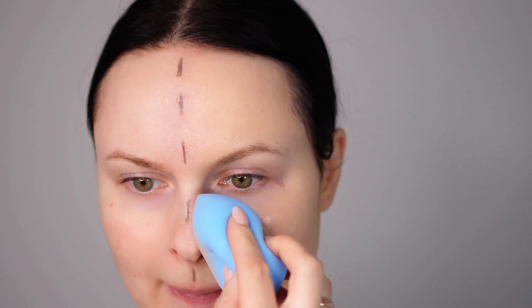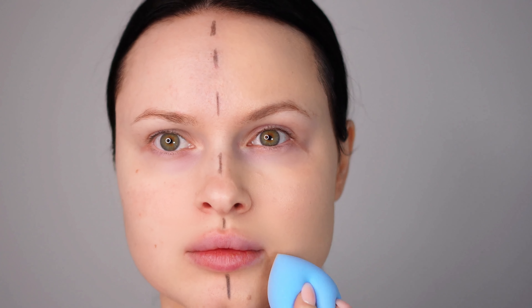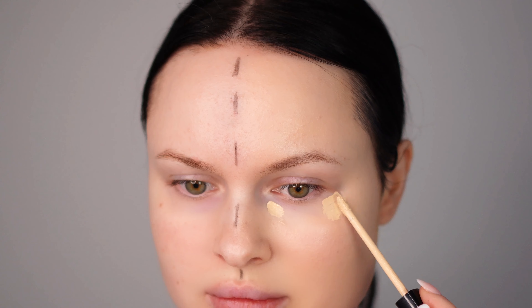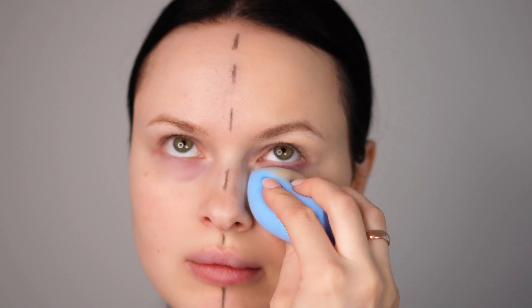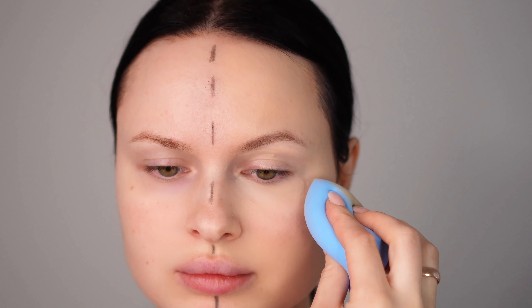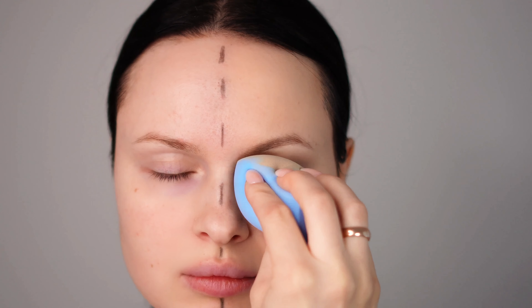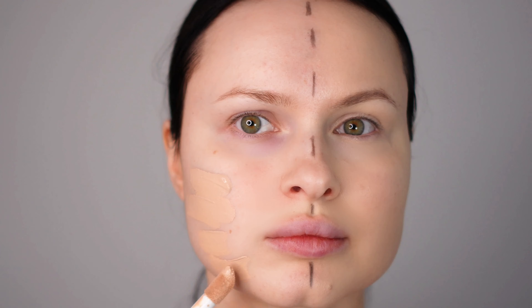Don't worry about noting down the products — I'll list all of them in the description box below so you can check them out at your own convenience. Next, I've applied a bit of concealer under my eyes to brighten up the area. The concealer provides medium coverage, which is perfect for a natural yet polished look.